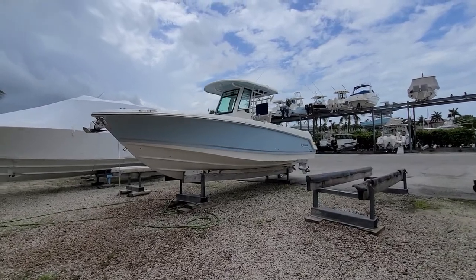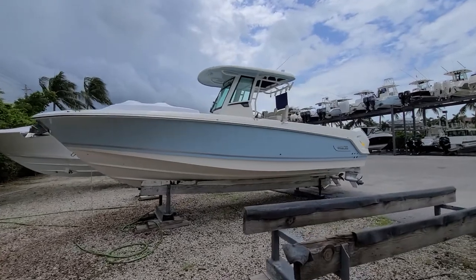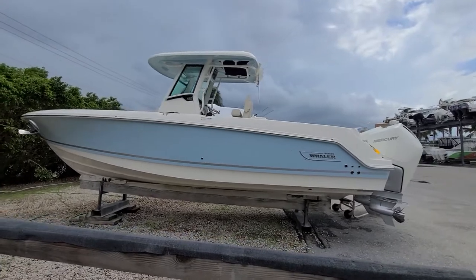Hello, Danny Brown here from MarineMax in Palm Beach, taking a quick look at a new arrival — a 2020 Boston Whaler 280 Outrage with a light blue hull.